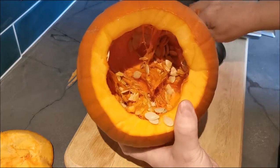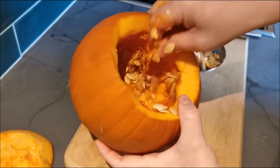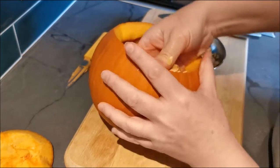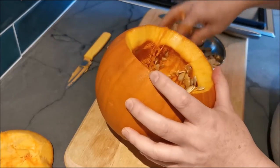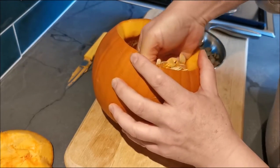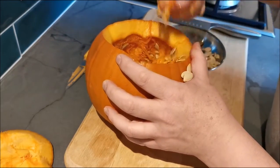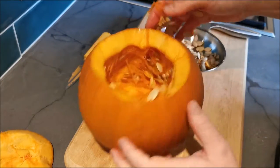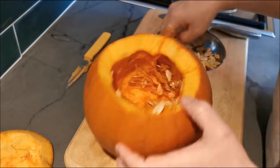We're getting there, and we've got this stringy stuff stuck to the edge — it's just a case of scraping it out. Once you've got all of the seeds out, you can go in with a spoon and just scrape the stringy stuff off.